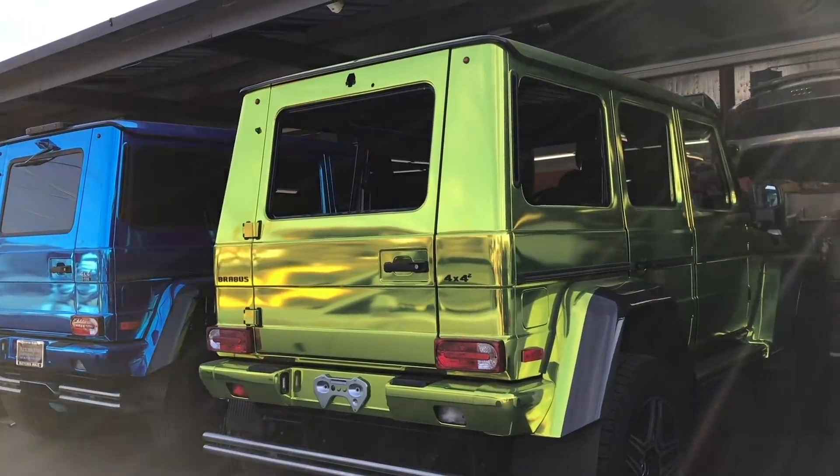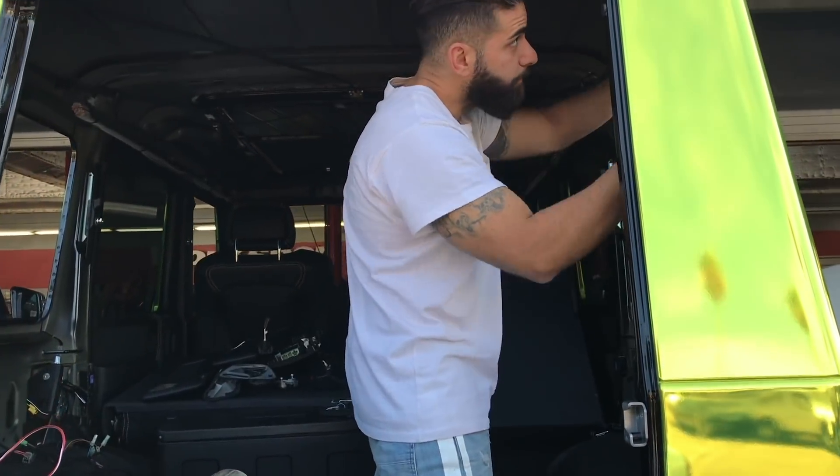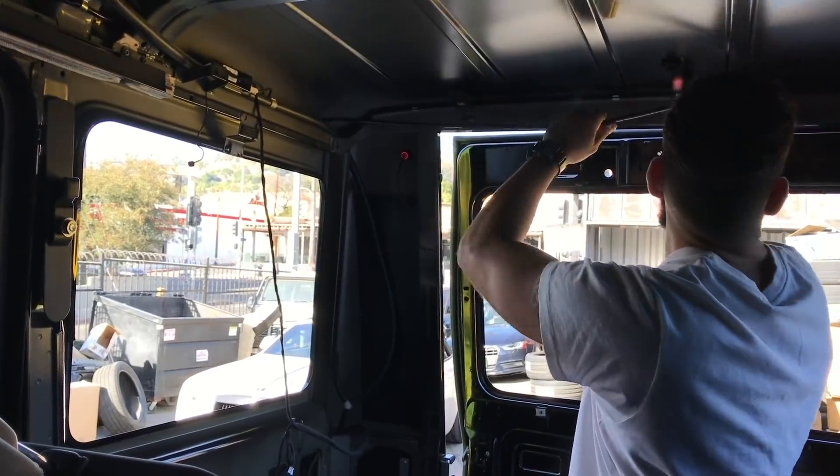It's time to cut this $300,000 G 4x4. Obviously, anybody would get nervous cutting up a car this expensive, this rare, this limited — but this is what we do here.